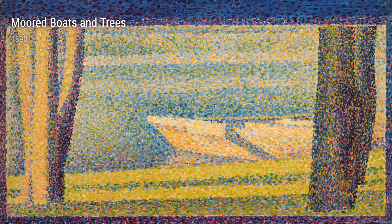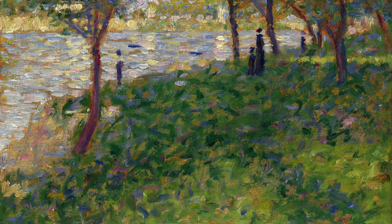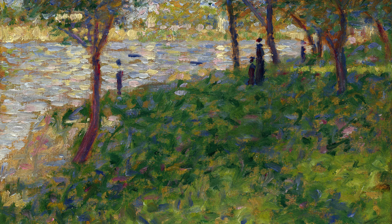Moving on, we have Study for Bathers at Asnières from 1883 to 1884. Seurat's exploration of the human figure in this piece is remarkable. His meticulous observation and attention to detail allow us to see the various emotions and interactions among the bathers. It is through these studies that Seurat began to experiment with the use of dots of color, laying the foundation for his future artistic style.